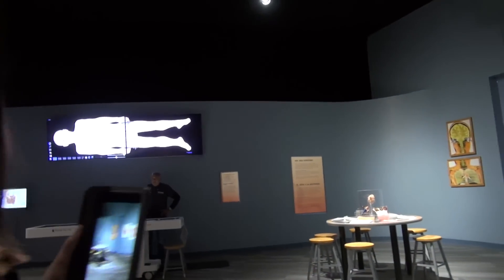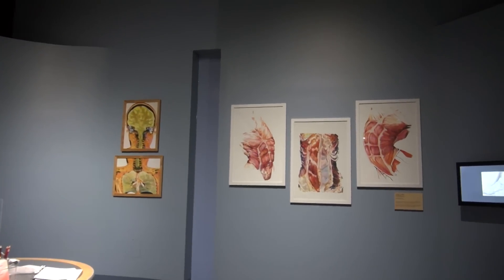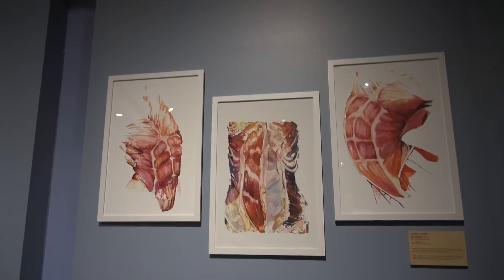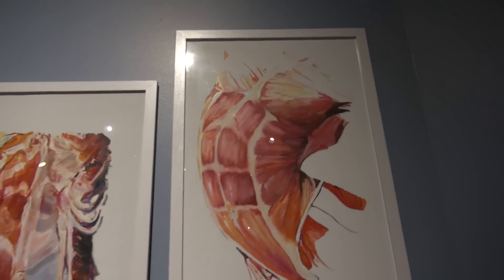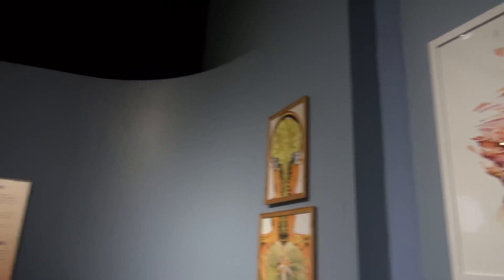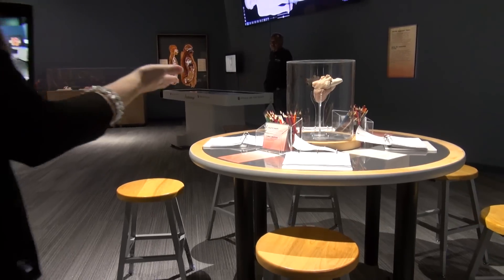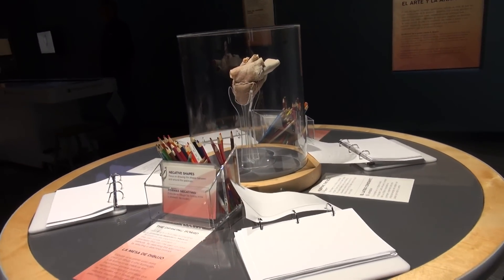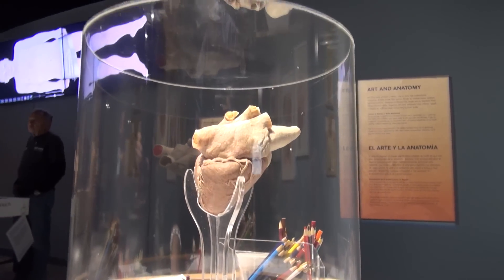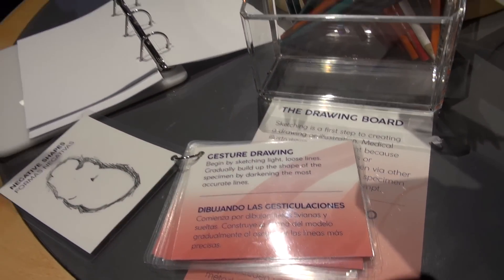We're heading into the art and anatomy section. Here we have five beautiful oil paintings by artist Lauren A. Toomer, showing the wonderful interplay between art and science in understanding the body. You can also try your hand at sketching — we have drawing prompts, and you can sit down and sketch a real specimen of a heart. You don't have to be intimidated; we've got prompts to get you started.